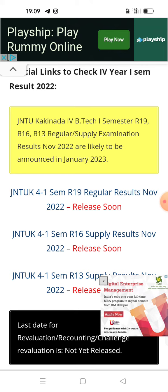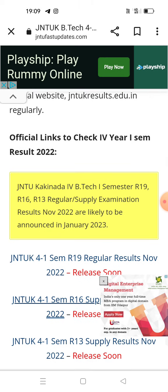After the completion of Pongal holidays, JNTUK BTech 4-1 regular and supplementary examination results are released. Guys, this is the latest update. Please subscribe to our channel.